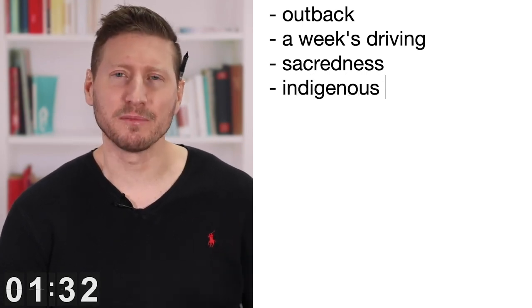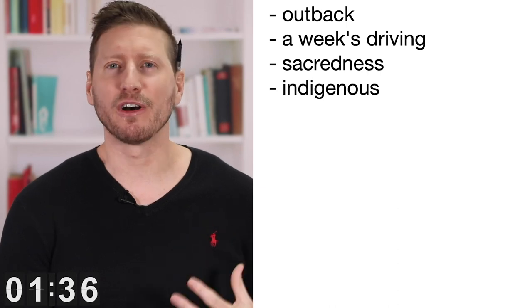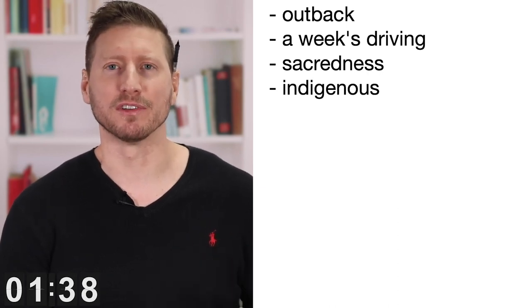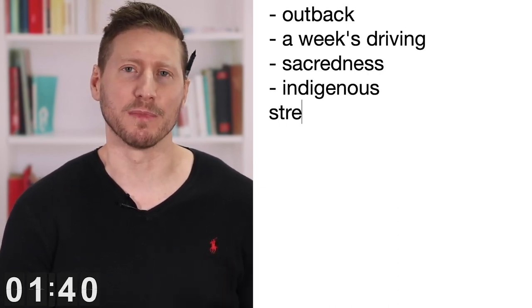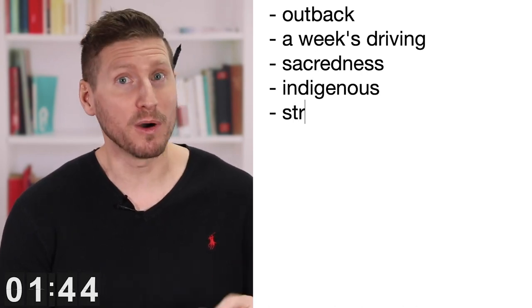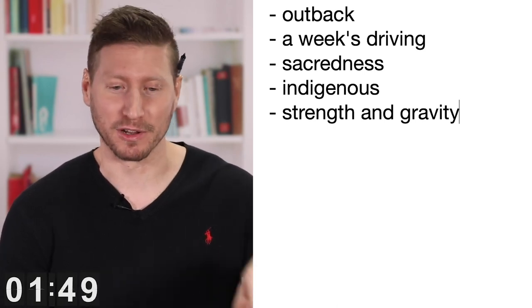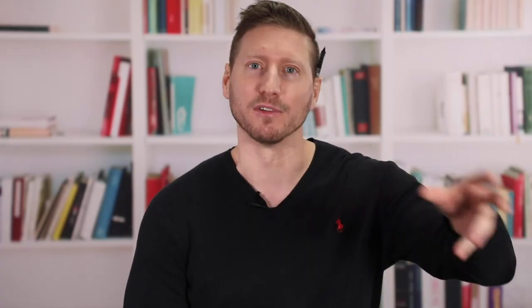I just liked the solemnity there, and it was really quiet. You just felt the strength and the gravity of this location. I really recommend going there if you ever visit Australia, but it's really remote, so make sure that you figure out your path and the way you're going to travel, because it can be difficult to get to sometimes.